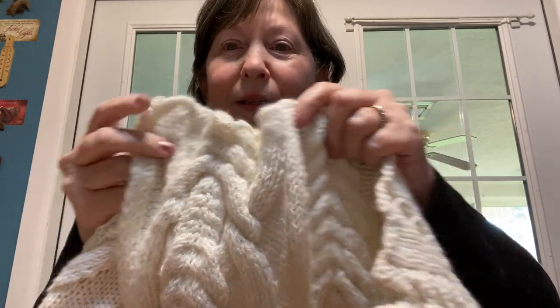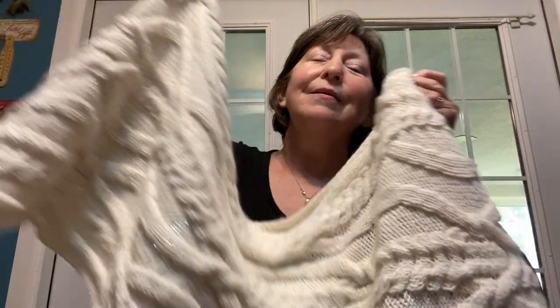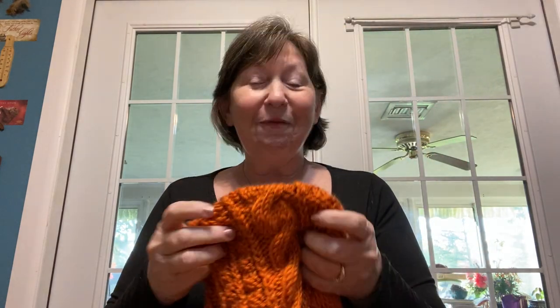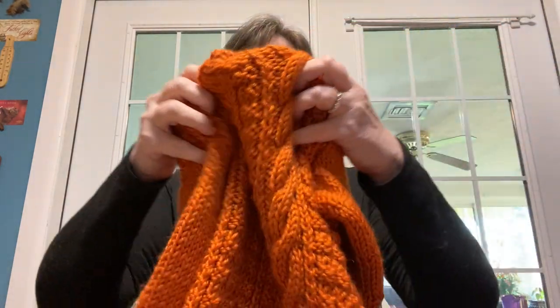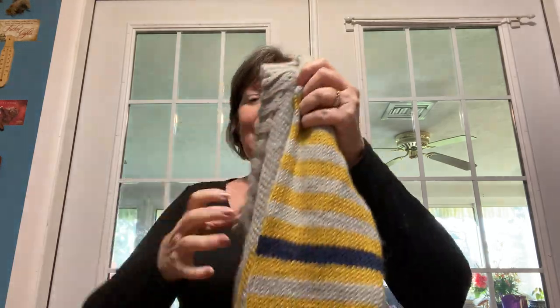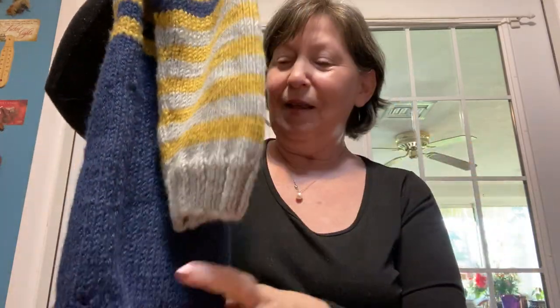The edging — oh, this is beautiful. This is the Stella Wrap. If you could feel this, you would want to reach through the camera and get it. This is Cozy Soft Chunky — I can feel the difference. This is Cozy Alpaca and it is just so soft. This would feel wonderful on. This is Georgia's Sweater.